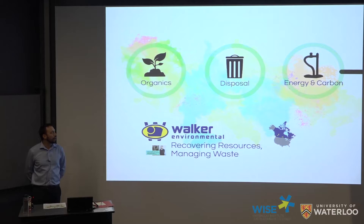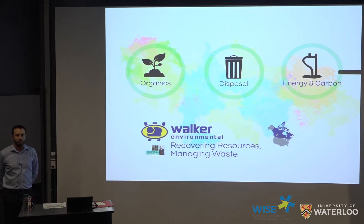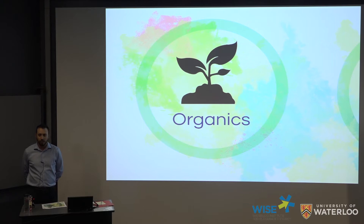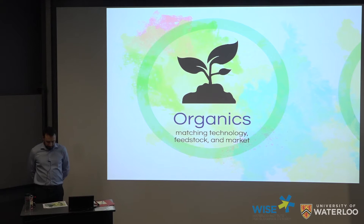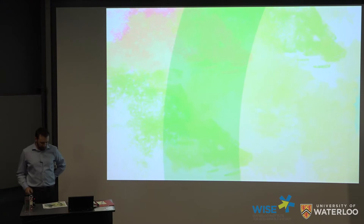Within Walker Environmental, we have three main business units: our organics business, disposal, and the group I'm a part of, energy and carbon. Within the organics business, we are the largest fully integrated organics recovery company in Canada. Organic wastes that we manage include food scraps, leaf and yard waste, wood waste, as well as biosolids from wastewater treatment plants, liquid organic waste such as used cooking oil, and grease trap waste. It's essential to match technology and process with the appropriate feedstock and the right market for your product. Our process has to produce value — if not, we're just making a more expensive waste.